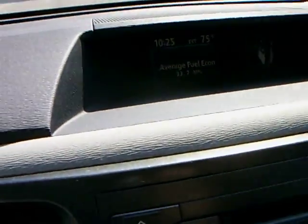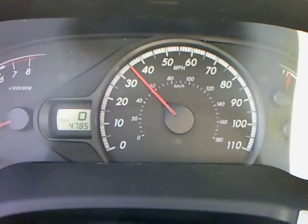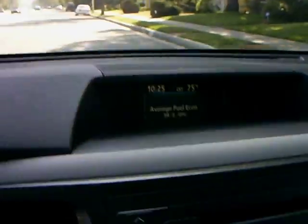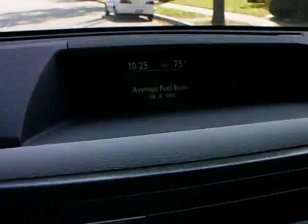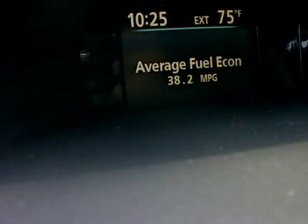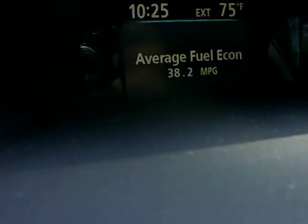We're recording the average fuel economy at 35 miles per hour on city streets on a nice day, and we're getting the readings on the fuel as we drive.